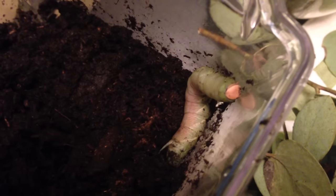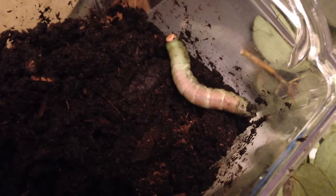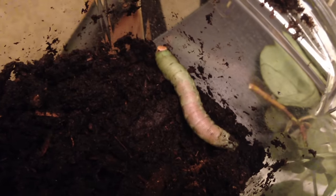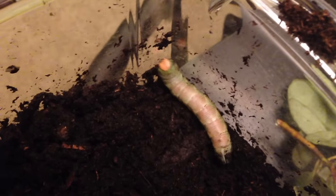He's now trying to escape — let me go, gotta get out! Alright, well that's Tobias. Hopefully he'll be a cool hawk moth in about two weeks. Go, buddy!